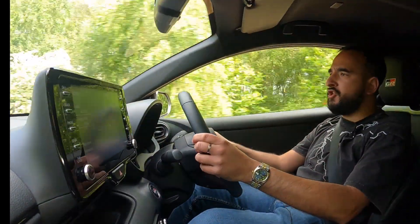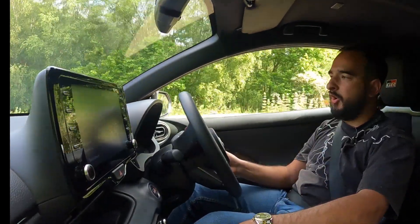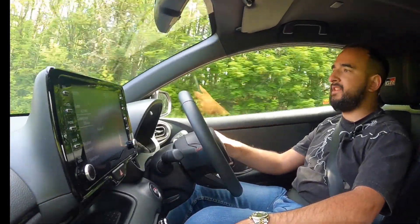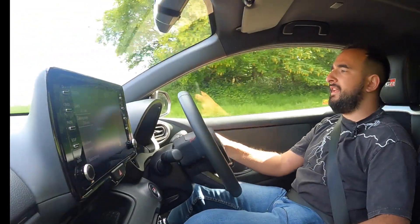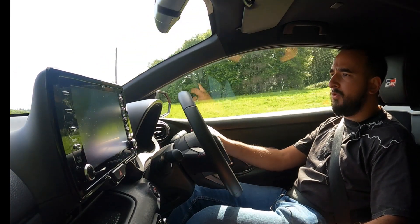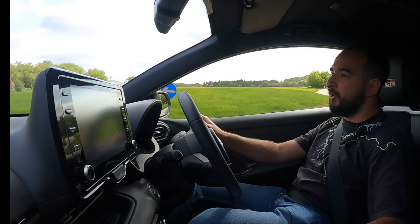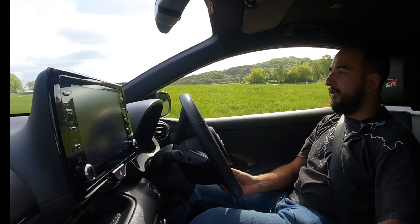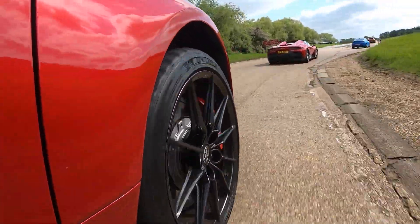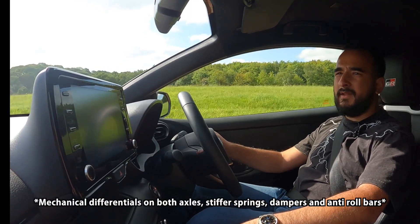You've got three versions. The base was around £30,000, and I don't know who ever spec'd a base - you'd have to be mad. Then you've got the convenience pack which adds more interior features as opposed to mechanical stuff. And then you move on to the circuit pack, which for me I'd argue is the one to have - you get all the mechanical upgrades like forged Enkei wheels, larger brakes, a stiffer suspension setup, and loads more things I'll add in the video description.